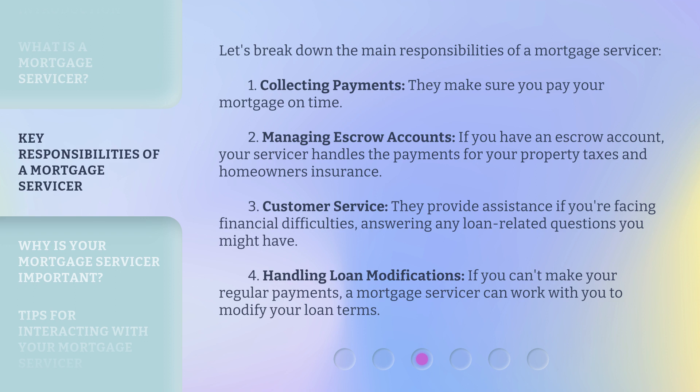Three: customer service — they provide assistance if you're facing financial difficulties, answering any loan-related questions you might have. Four: handling loan modifications. If you can't make your regular payments, a mortgage servicer can work with you to modify your loan terms.